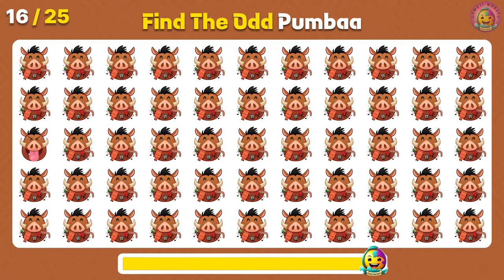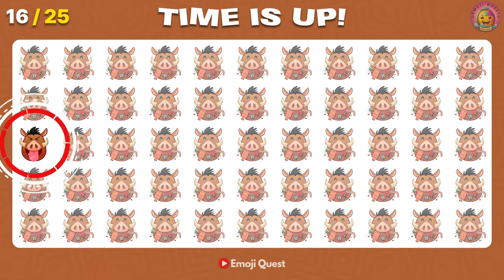Find the odd Pumbaa! Yes! It's on your left, first column!